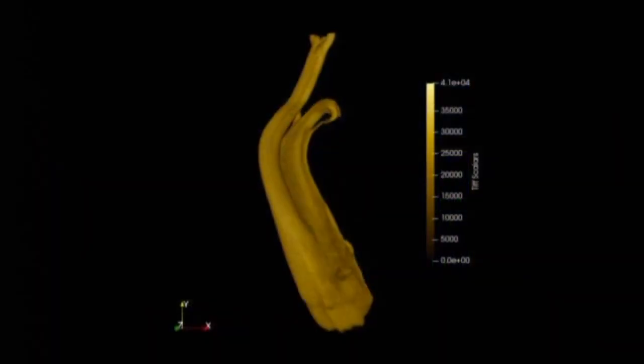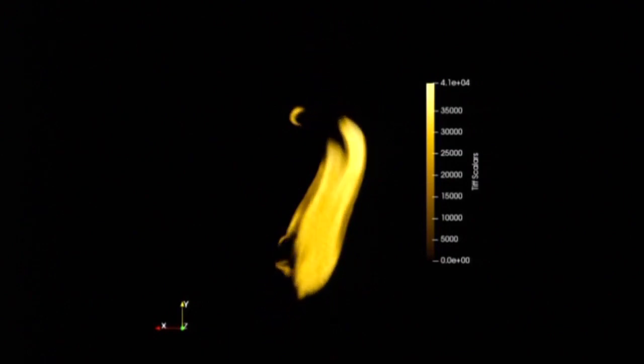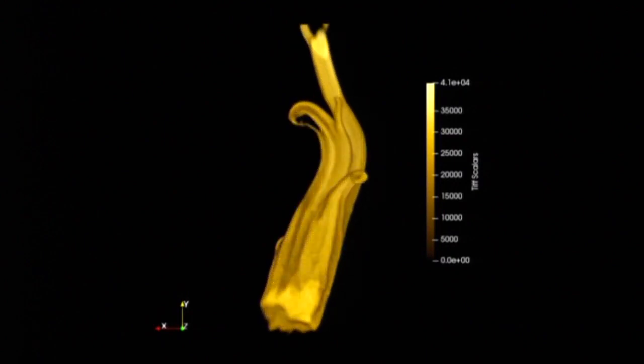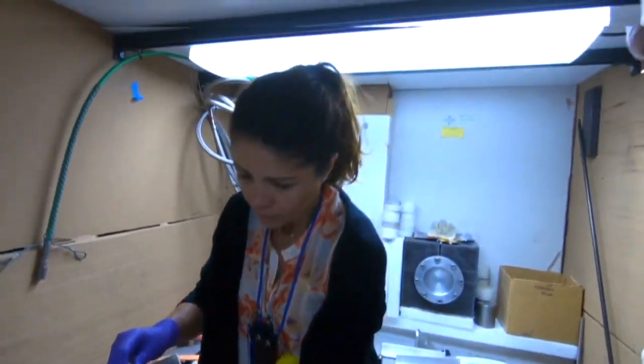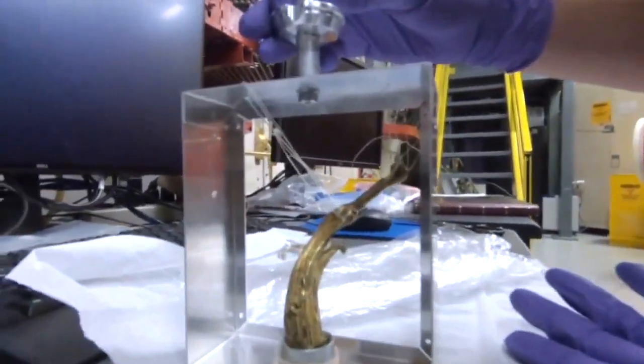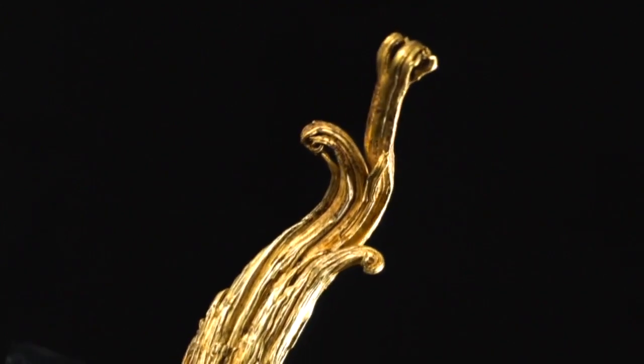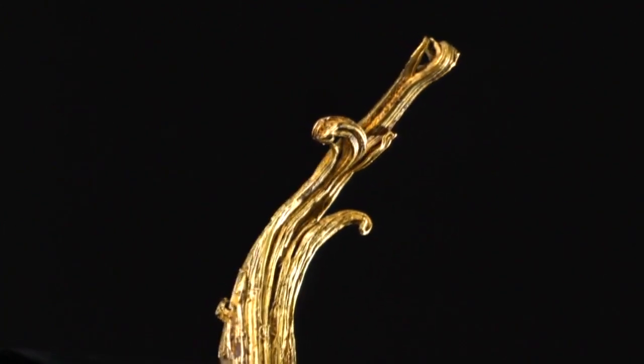We were very surprised when we analyzed our data and we saw that in the gold it looks much more like there are just a few very large crystals and not these many, many small grains that we found in the silver. For years, the strange wire-like structures baffled mineralogists, but a new partnership between Harvard, the University of Miami, and Los Alamos National Lab hopes to provide some answers.